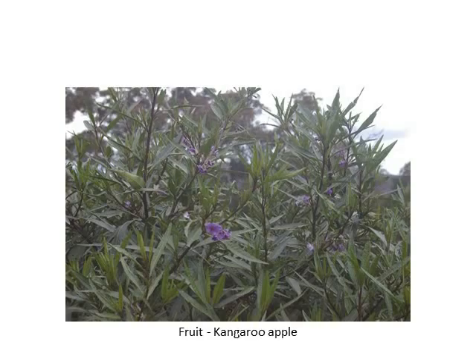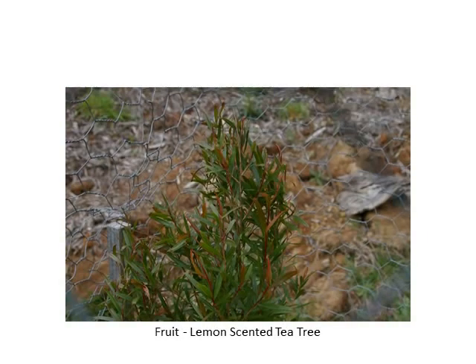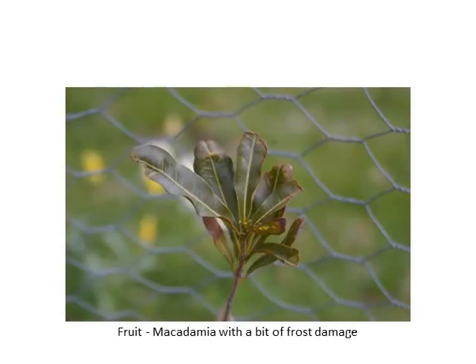This is the kangaroo apple — it's one of the native fruit trees here. It's got quite edible fruit, it's a bit sour though. The kiwi fruit and the passion fruit have quite good climbing facilities. There's a loquat. The loquats in Melbourne are actually flowering and have set fruit, so ours are a couple of weeks behind.